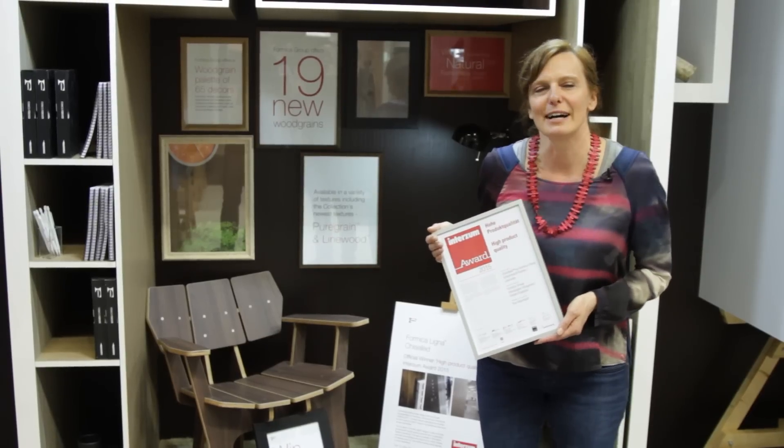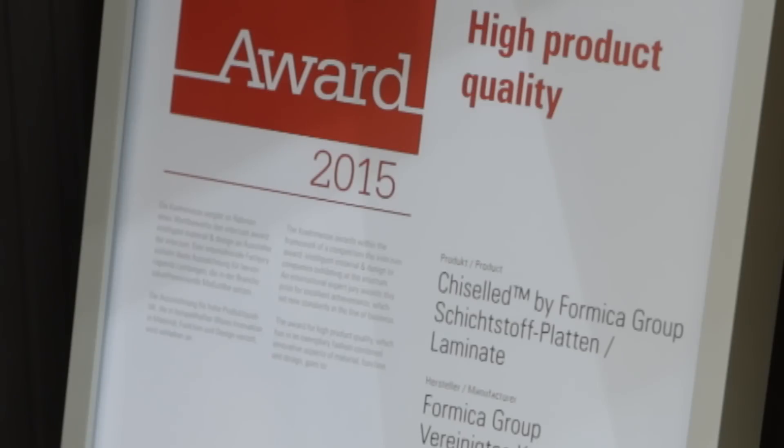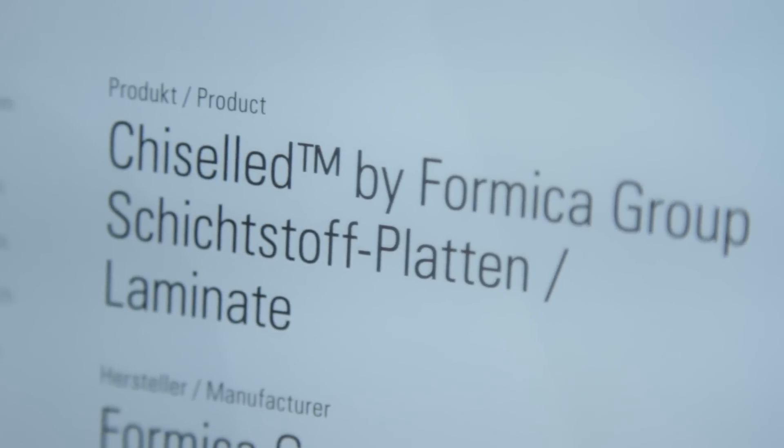We are very pleased that one of our designs has been recognized as a high quality product and has been awarded the InterZoom award in 2015. Chiseled is a finish in our veneers line called Ligna, and it's a modern interpretation of a crafted old wood finishing technique.